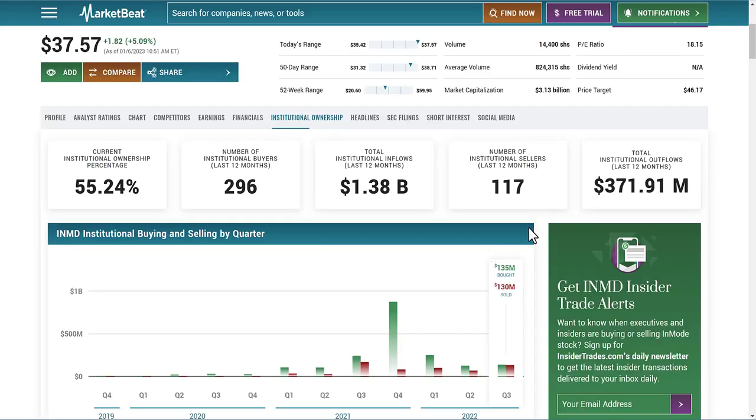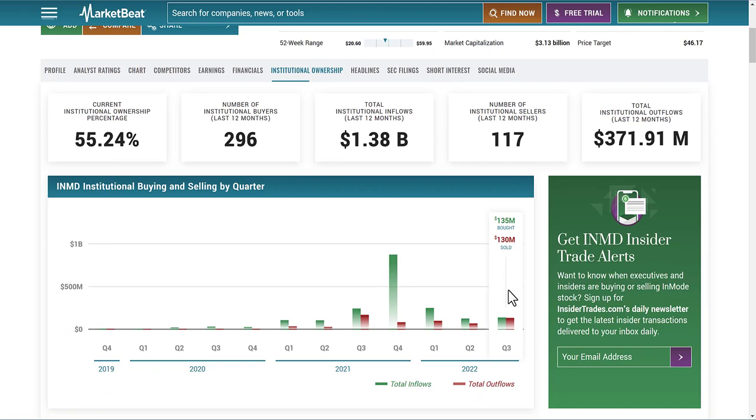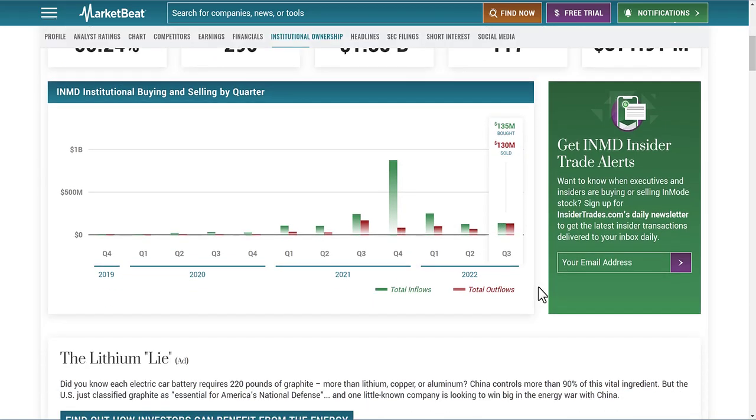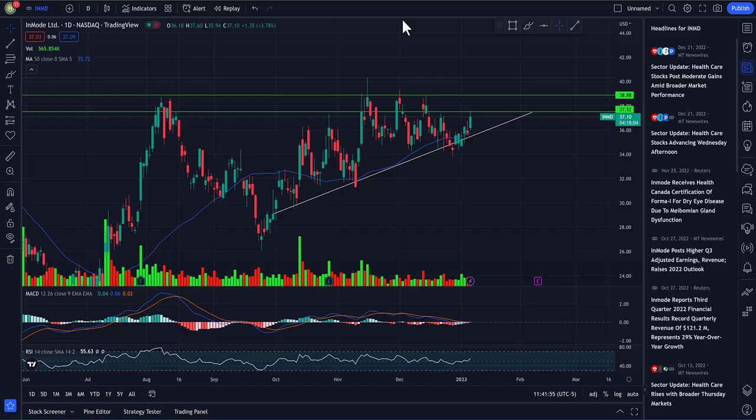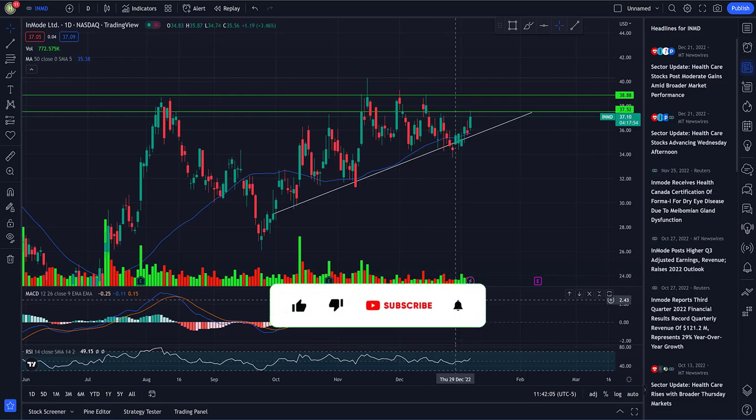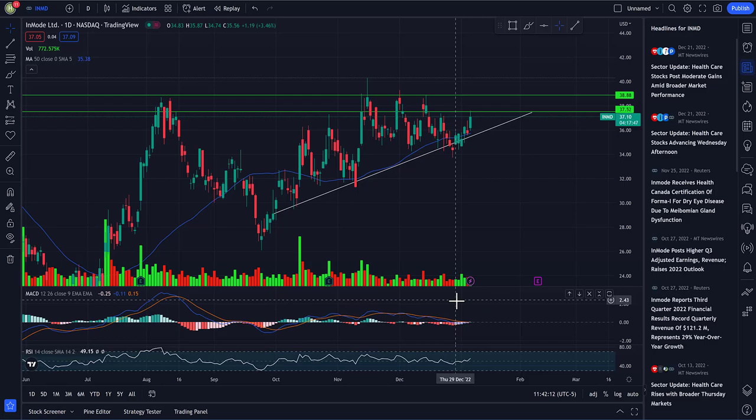The institutional inflow-to-outflow trend is positive for Q3 — about $5 million more bought than sold, and the overall trend shows people are buying the stock. This is something I do plan on adding to my portfolio after doing more research. Thank you for watching — if you enjoyed it, subscribe and turn on post notifications. Check the links below for free stocks and I'll see you in the next video.